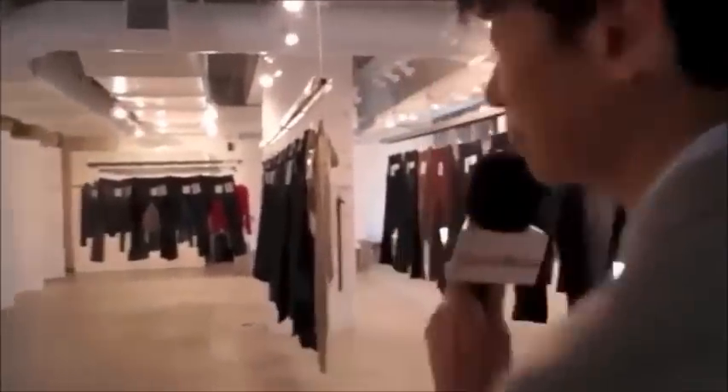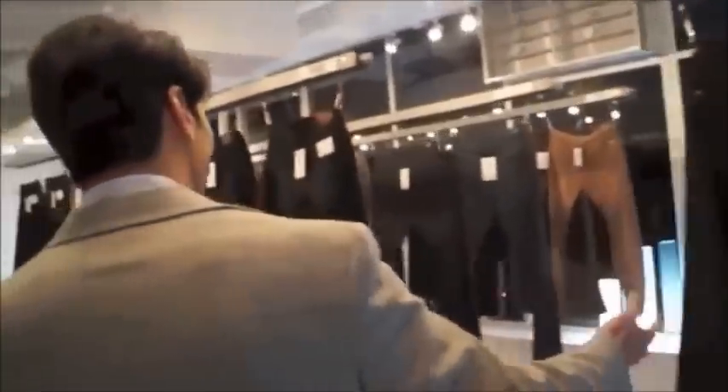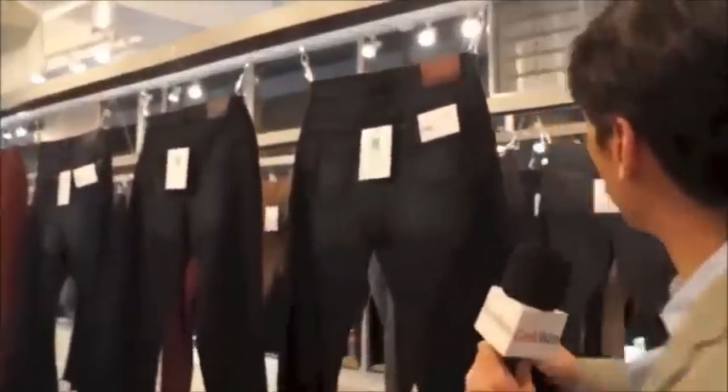We're walking in and here's the store. Immediately I'm hit with a bunch of jeans. I can see what's going on here — the different finishes, the different brands.